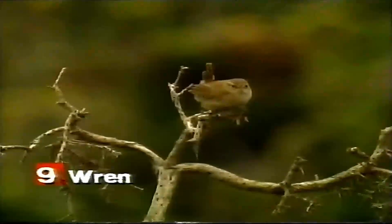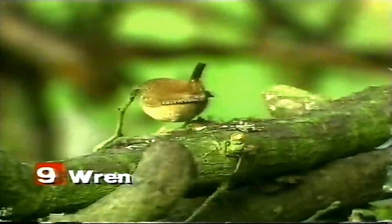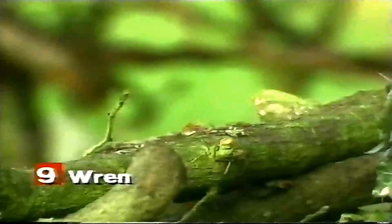Wrens play an important role in the ecosystem by helping to control populations of insects and pests. Wrens are a popular subject for bird watchers and photographers. They are relatively easy to find and photograph, and their small size and beautiful plumage make them a popular choice for bird photography. Thanks for watching Big Blue Marble Channel.